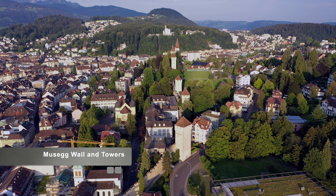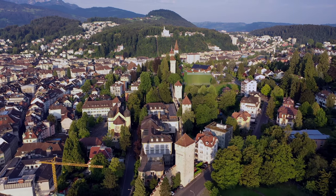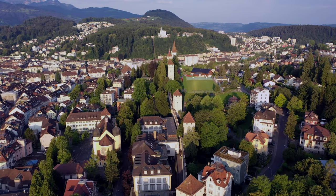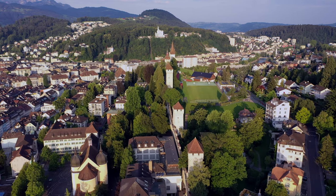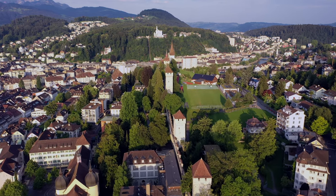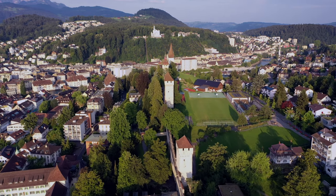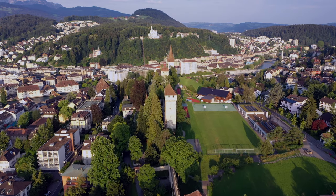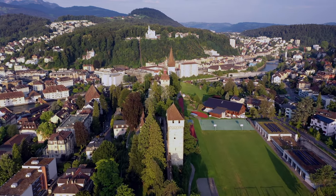One of the tourist destinations in Lucerne is the Old Town Wall, also referred to as the Musegg Wall. It has nine towers and was built around 1370 to 1420. The wall is nine meters tall and up to two meters thick in some areas. In some sections, you can walk across the top of the wall. The wall is 870 meters long.